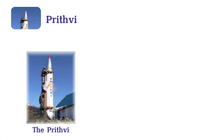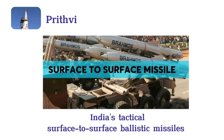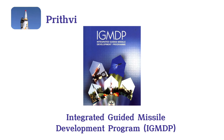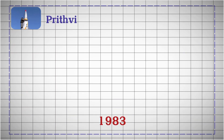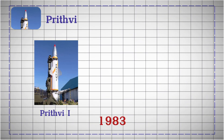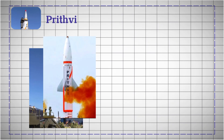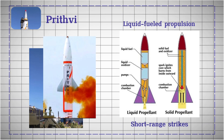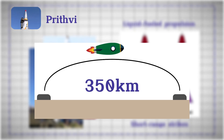Prithvi. The Prithvi missiles, named after the Sanskrit word for Earth, are India's tactical surface-to-surface ballistic missiles developed under the Integrated Guided Missile Development Program, IGMDP. Initiated in 1983, the series comprises Prithvi-1, 2, and 3, each designed for different military branches and operational needs. Prithvi-1 and 2 use liquid-fueled propulsion for short-range strikes, with ranges of 150 kilometers and 350 kilometers, respectively.